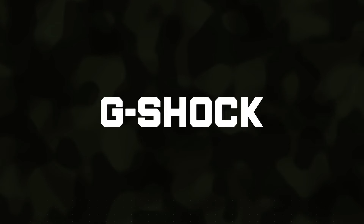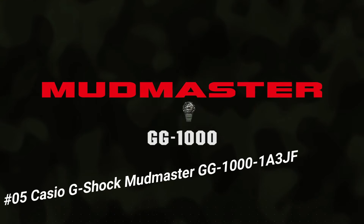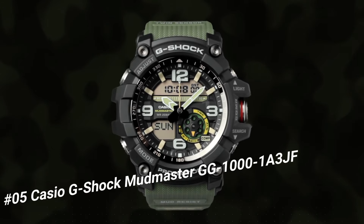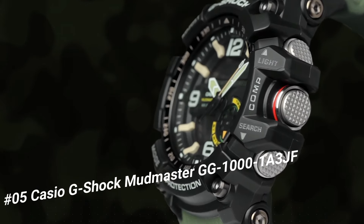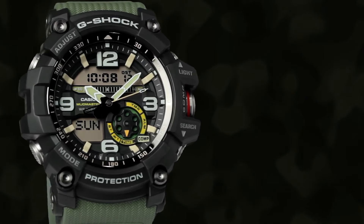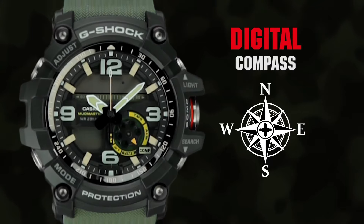Number 5: Casio G-Shock Mudmaster GG1001A3JF. It's the perfect watch for hardworking and outdoor enthusiasts. The watch is more than just a tool — it is a statement. The face is a little larger than most sports watches, but is great for the hearing impaired. I try not to carry tools that do just one thing, and this watch fits that bill.